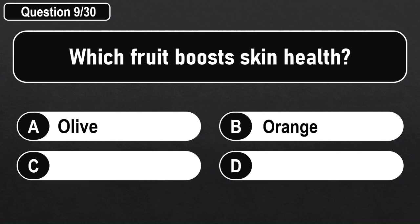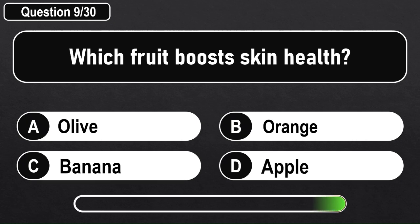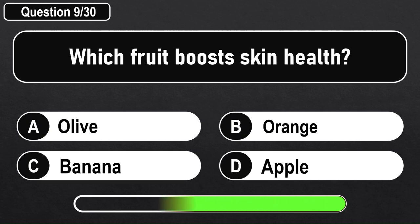Which fruit boosts skin health? Answer B: Orange.